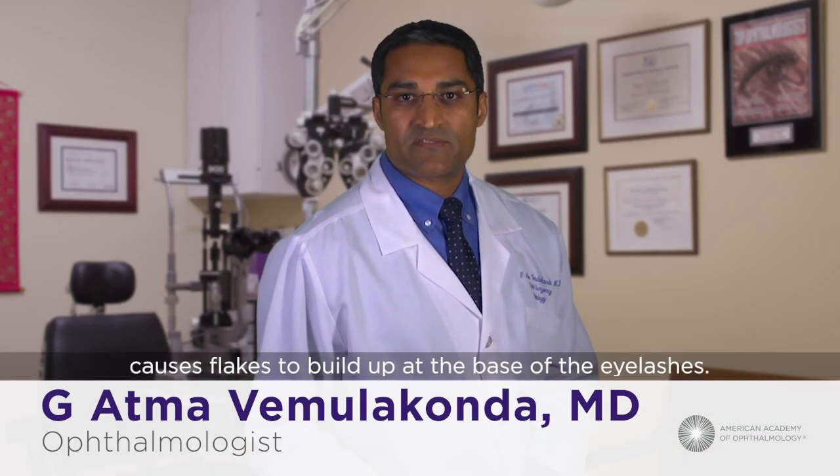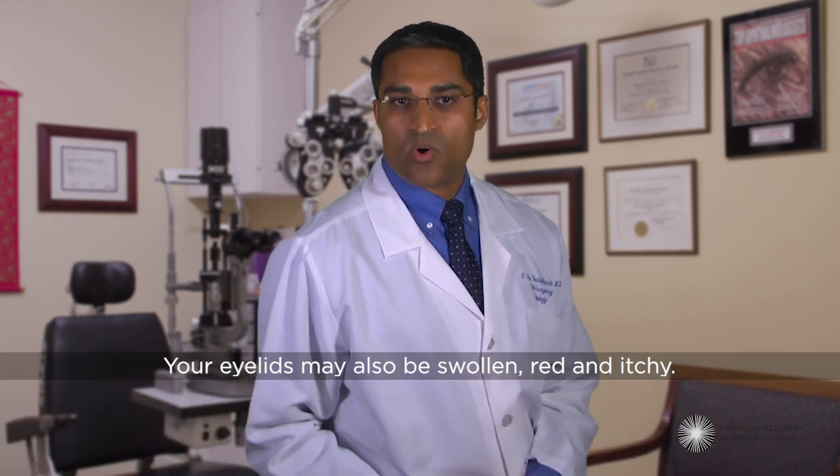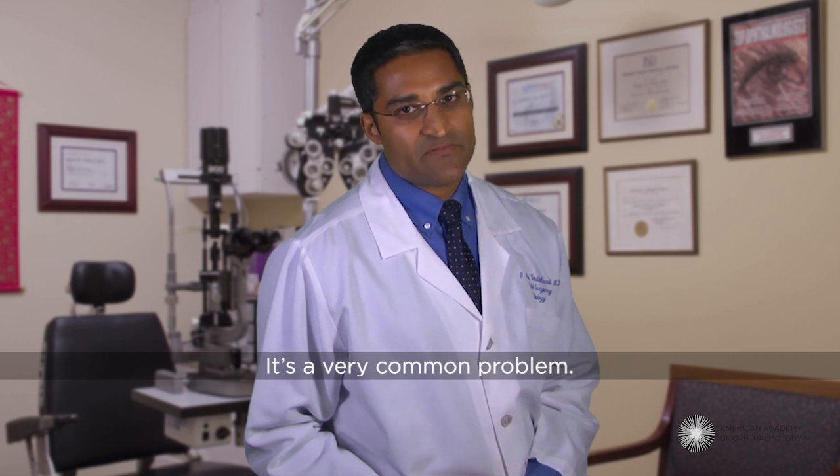Blepharitis happens when bacterial growth causes flakes to build up at the base of the eyelashes. Your eyelids may also be swollen, red, and itchy. It's a very common problem.